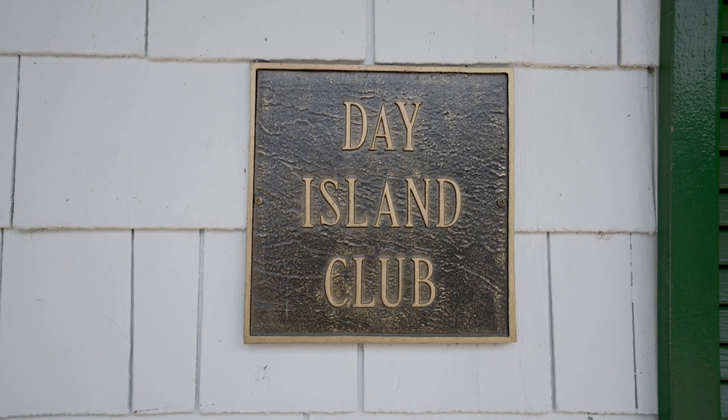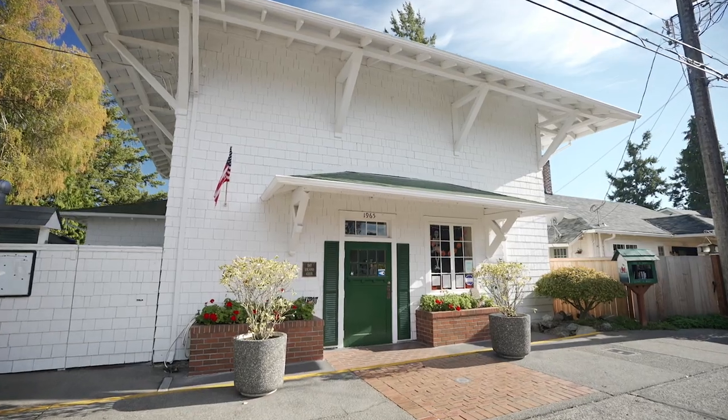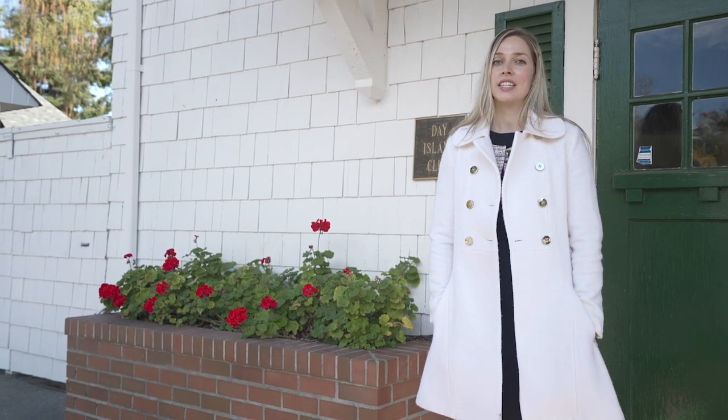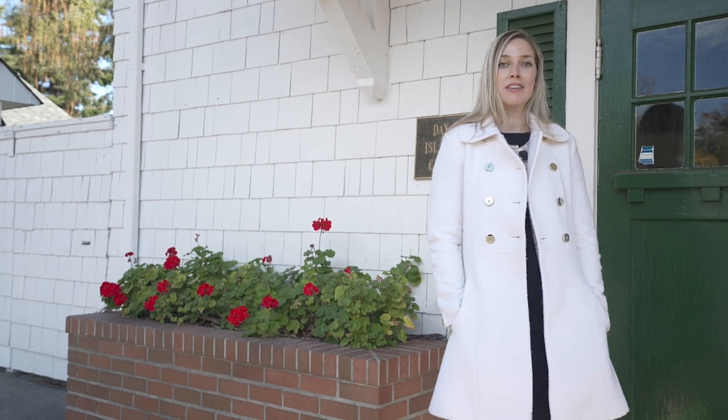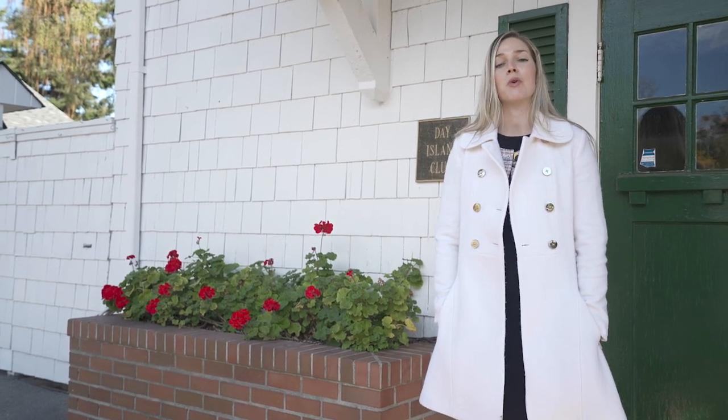Here at the Day Island Community Club is a great space to gather. If you are a member of the community club — which is optional for all Day Islanders — it's just $144 annually. You get discounted rates to host events here at the community club, and it also helps pay for the taxes and fees to maintain the public parks.